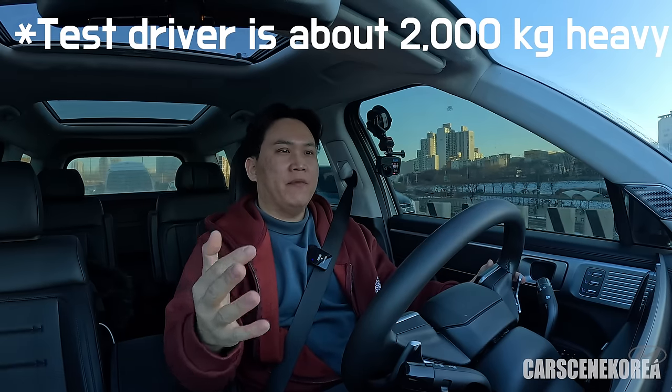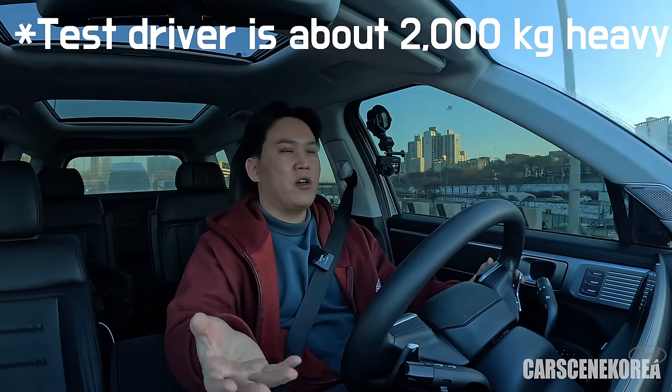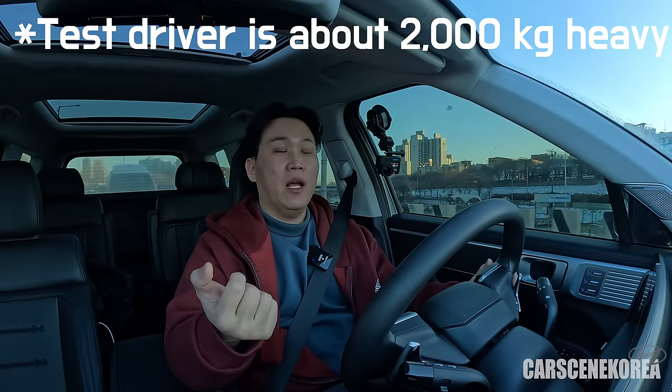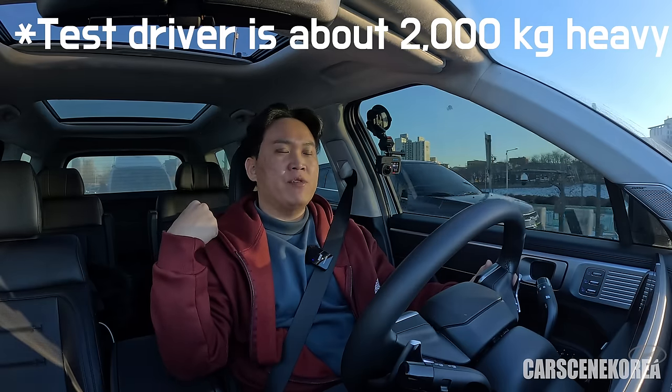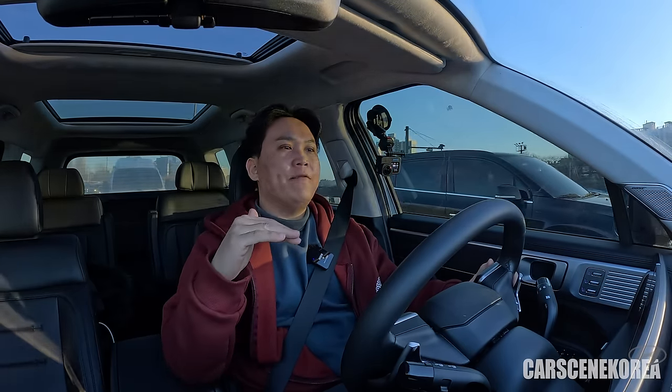The hybrid is heavier than the internal combustion engine variant — depending on seat configuration, about 70 kilograms heavier than the gasoline Santa Fe. All that added weight comes from the drive shaft for all-wheel drive plus the battery packs hidden underneath the second and third row seats. However, I don't really feel much of a difference — honestly, I can't tell the difference at all.